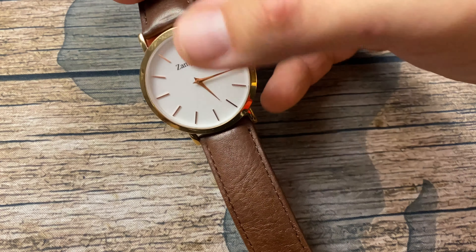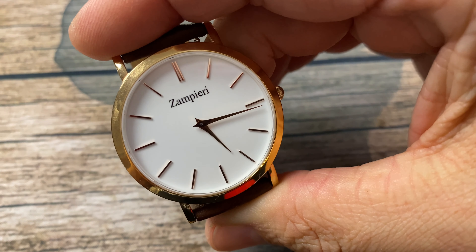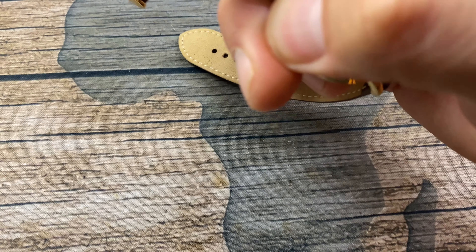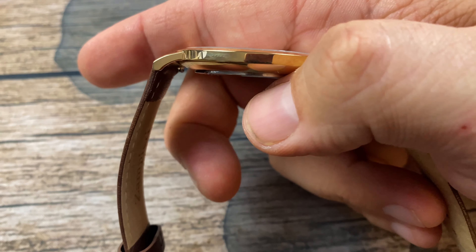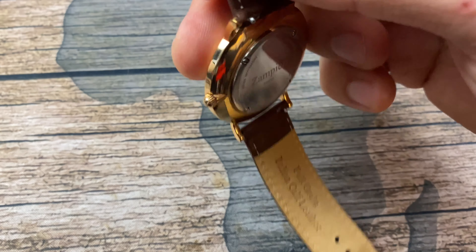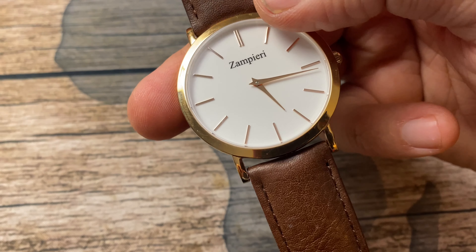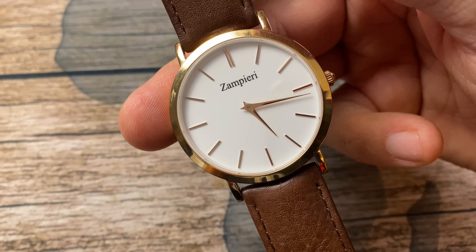I have a sentimental piece here — this is actually the first watch that was gifted to me from a watch company, and this is the brand Zampieri. The thinnest watch in my collection at 6.5 millimeters in case width. It's got a Swiss quartz movement, very elegant rose gold, with a porcelain white dial — the whitest dial I have ever seen. Just such a clean, clean design. I really do like this piece.